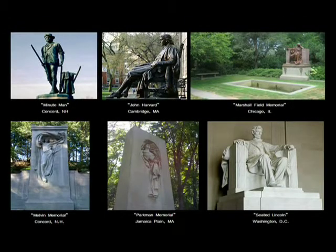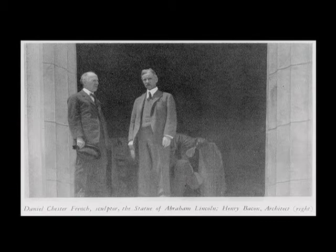Here are a few other examples of French's work around the country. One of his earliest commissions was the Minuteman at Concord, New Hampshire, which a lot of people are familiar with. He did other statues, including John Harvard, which sits in Harvard Square in Cambridge, Massachusetts. He did several different prominent memorials or funerary markers, including one for Marshall Field in Chicago. And then, most notably, probably what French is most recognized for is his work on the seated Lincoln that he did with Henry Bacon at the Lincoln Memorial in Washington, D.C. Here's a photograph of those two together working on the completed Lincoln Memorial. This was completed in 1922, just two years prior to Bacon's death.